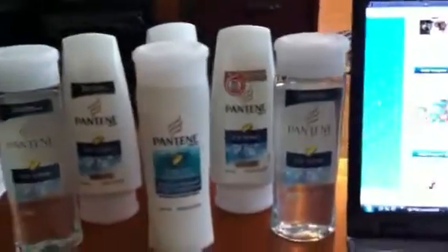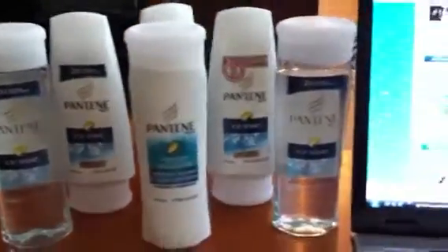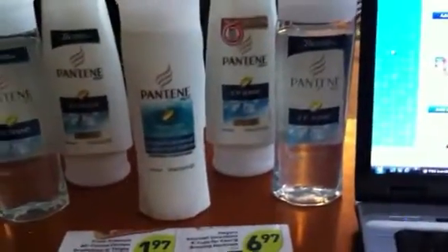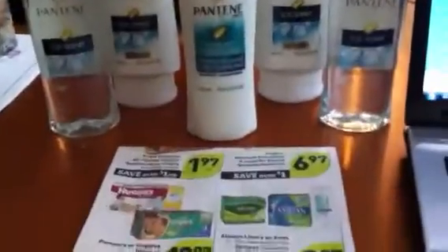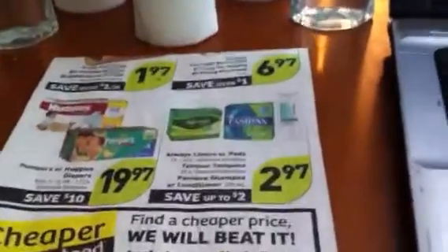That's what I did — those are my bottles right there. I went there yesterday morning and I got 6 bottles for $1.47 each, which is the lowest I have seen Pantene shampoo and conditioner in a long, long time. So that's a really good deal.